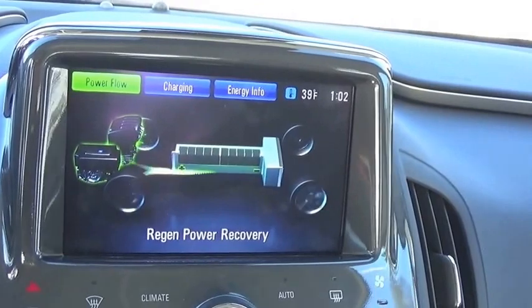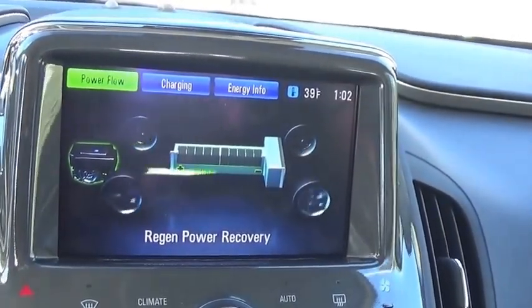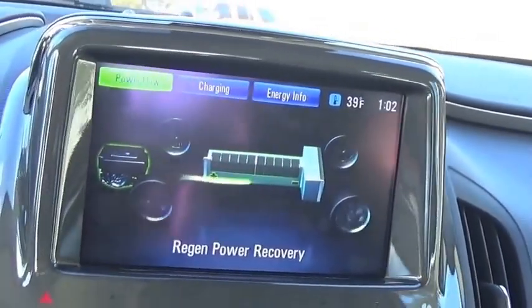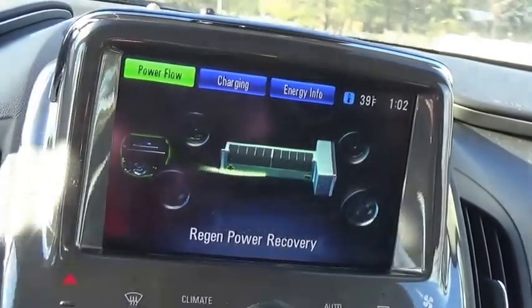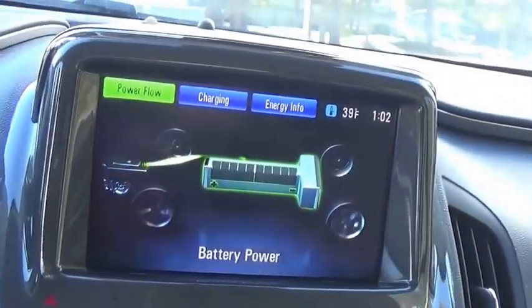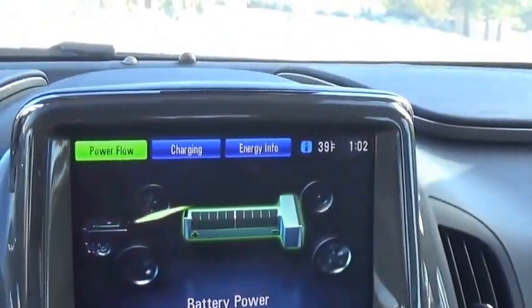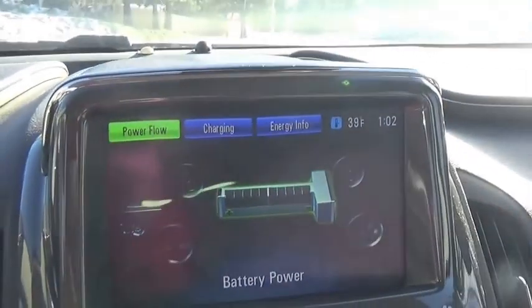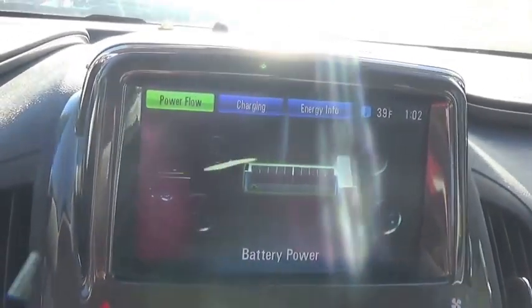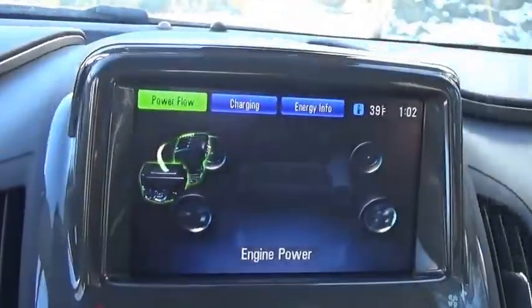So as you slow down, you'll see the engine will go ahead and probably shut off here pretty quick. There we go. So the engine shut off. So now it's just feeding off the battery, feeding into that generator. And it will stay on that for a while. So it kind of powers up the battery for a little while with that engine and then it'll shut off and it'll run off of battery again for a pretty decent amount of time, a lot more than a typical hybrid would. So there you can see the engine's back on again.